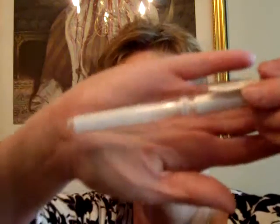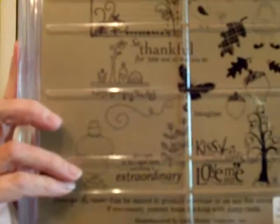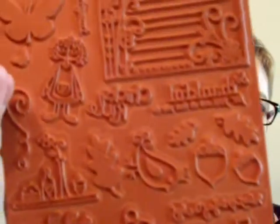I got a Uniball Signo Broad White Pen — that was $4.25. Then she had these old Unity Stamp Sets. This one is called September Stamping Store Kit from 2009, and it has the postcard and the rag doll — she's really cute. I've never had any Unity Stamps before. This one was $39.99, and with the 25% off that brought it down. There are several stamps in here.